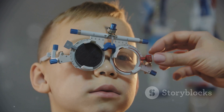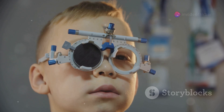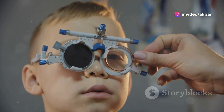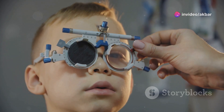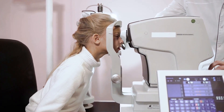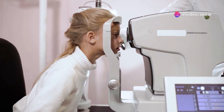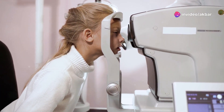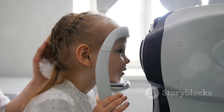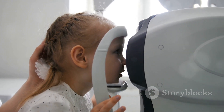The procedure is particularly beneficial for children as their eyes are still developing and their focusing abilities may fluctuate. Early detection of refractive errors can lead to timely intervention and better visual outcomes. Cycloplegic refraction helps to uncover any underlying refractive errors that might be masked by the child's accommodation, leading to a more accurate diagnosis and treatment plan. This ensures that children receive the correct prescription, which is crucial for their visual development and overall learning.